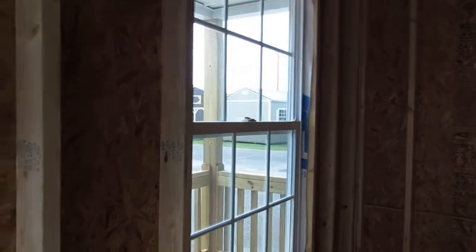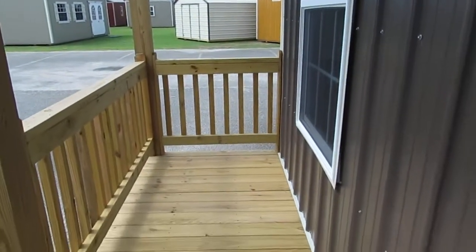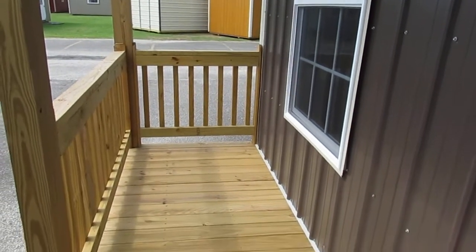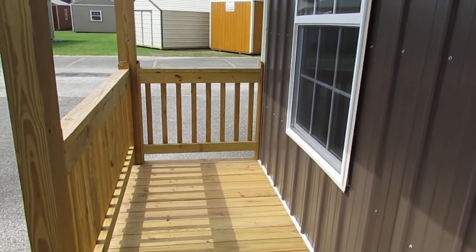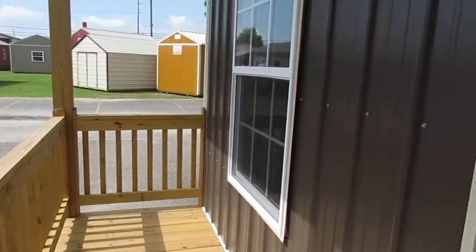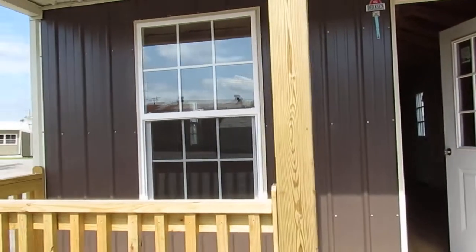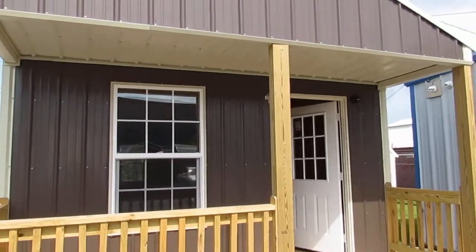Walking back out, there's that other 3x5 thermal pane window, and there's that beautiful treated porch — great for a bistro set or a nice little rocker. This porch is 4 feet wide; we can actually bring it out another 2 feet to 6 feet if you'd like. This 14x40 is not the largest cabin Dirksen offers — we can actually go up to 16x50.